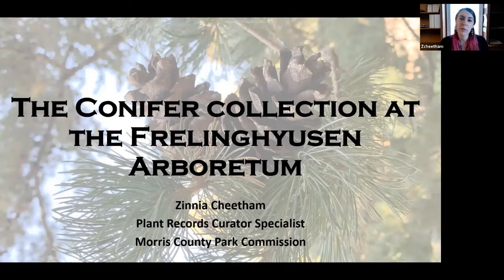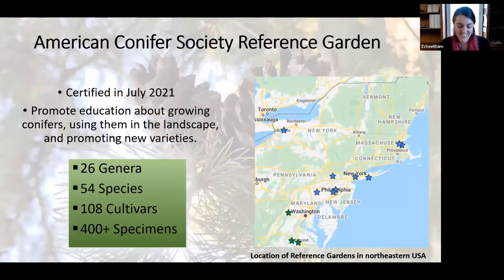Hello, my name is Zinnia Cheatham and I'm the Plant Records Curator for the Morris County Park Commission. Today I'm going to be talking about the conifer collection of the Freeland Heisen Arboretum. Let's get started.